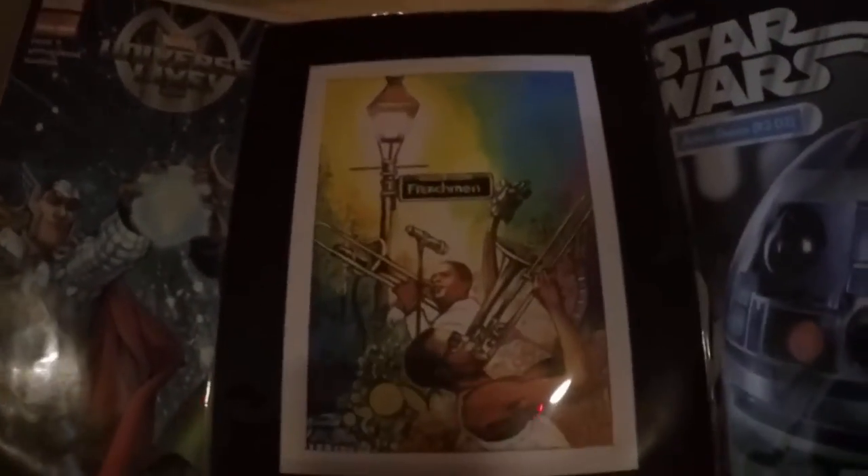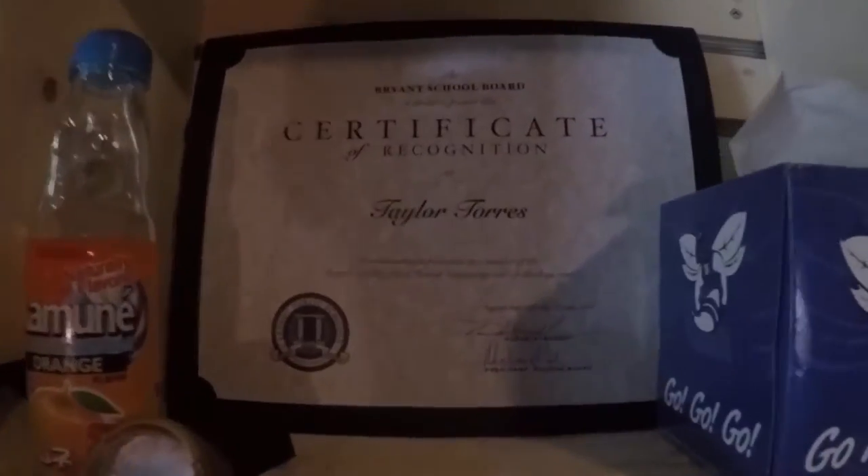If you guys didn't know, I play trombone. So that's a trombone from Frenchman Street. I have a Star Wars comic book and another comic book — I have a ton of comic books over in my dresser. Certification of recognition — that was for our robotics. I got two special effects lightsabers up there, my diamond sword, my creeper poster, Harry Potter wands, Endermen, these are the Star Wars handcuffs by the way, and a ball signed by my favorite team, the Yankees.